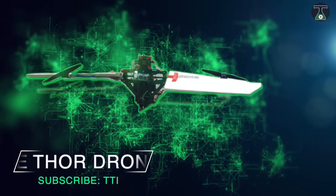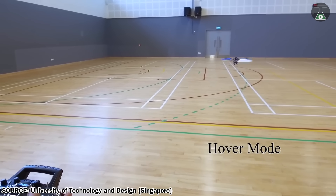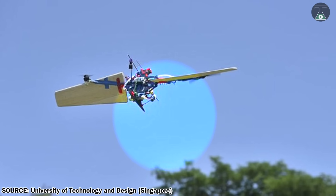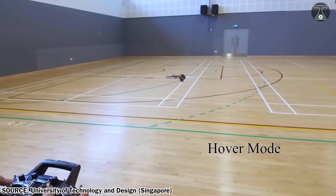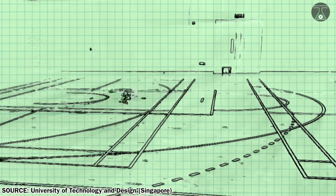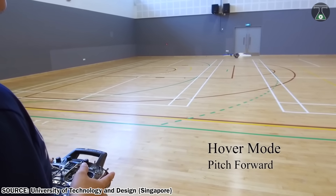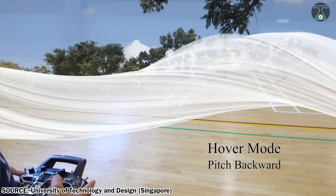Number 6: THOR. THOR is a drone that hovers like a helicopter and flies like an airplane, developed by students of Singapore at the University of Technology and Design. THOR stands for Transformable Hovering Rotorcraft, meaning the drone can transform from hover mode to fixed-wing flight mode while airborne. The drone uses two wings positioned at right angles, rotating as a single structure with a rotor attached to each wing to provide lift and spin motion. When transitioning to fixed-wing flight, the wings rotate into alignment and assume a traditional aircraft configuration.